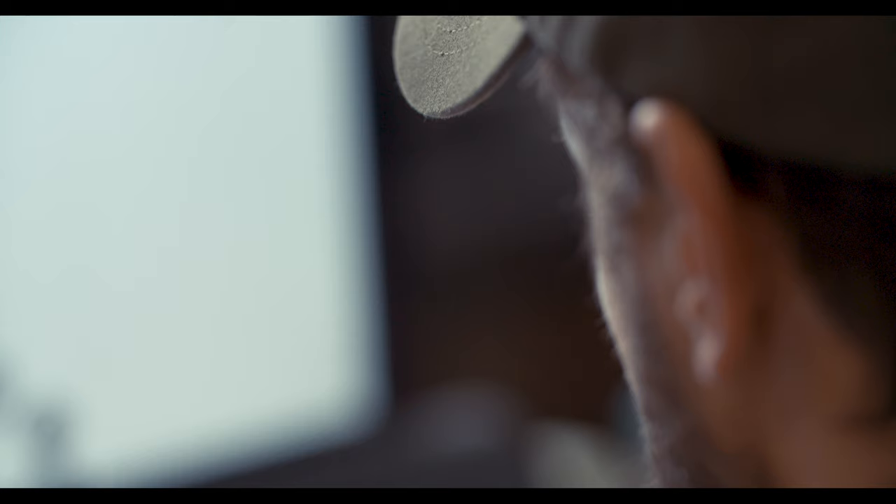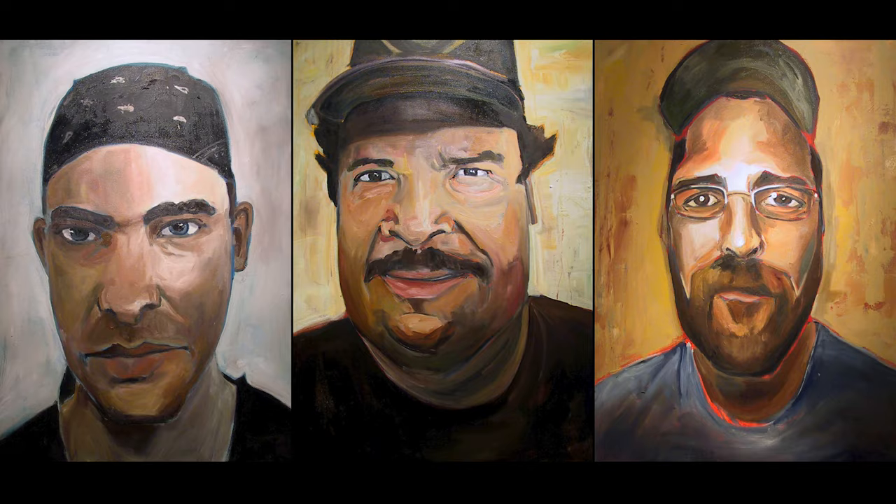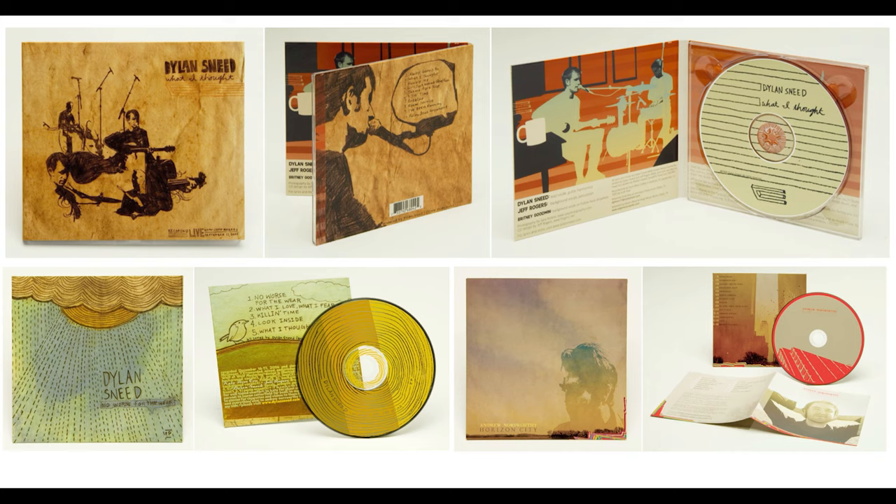From an early age I always had an interest in drawing and art. My grandmother actually was a really talented oil painter. Really art, making art, drawing and music came really naturally and I really enjoyed the process of improving and could see myself getting better. That kind of carried me to college where I was actually a music major.